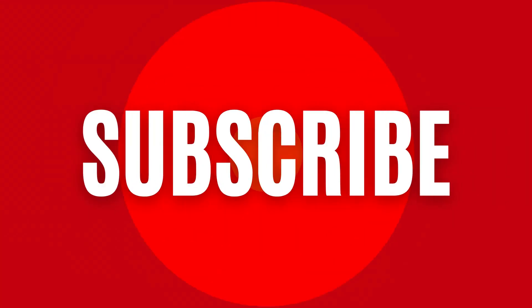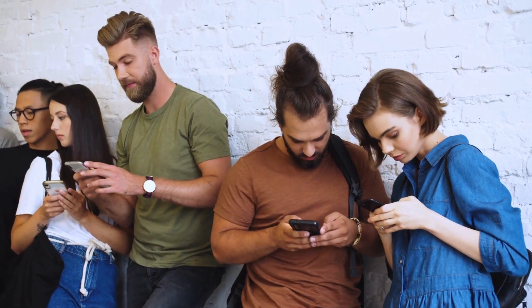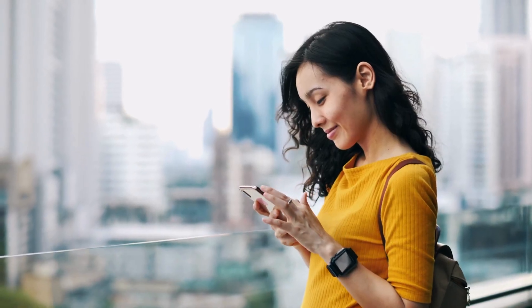Before we jump in, don't forget to hit that like button, subscribe to our channel, and leave your thoughts in the comments below. Your engagement fuels our passion to create more valuable content for you.